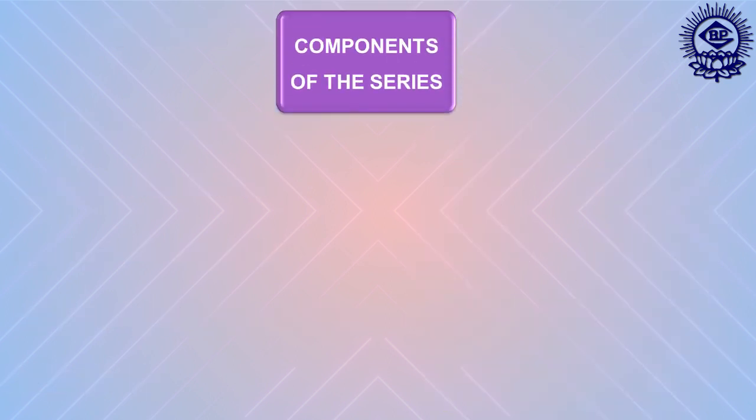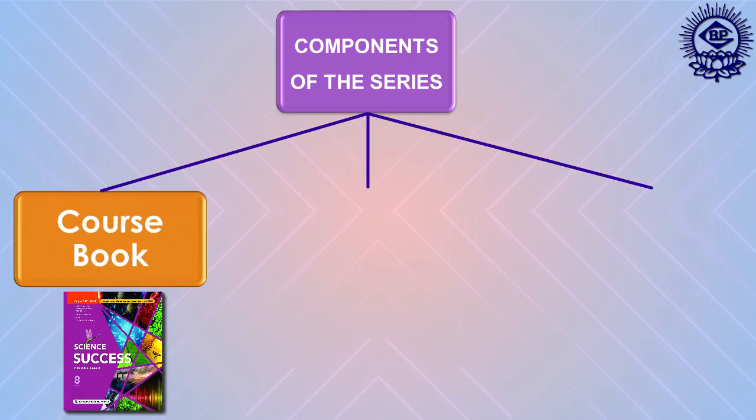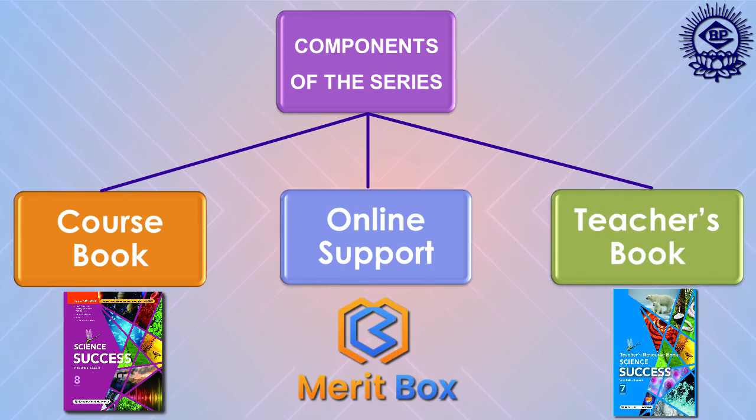This series contains three main components: the course book, online support, and teacher's resource book.